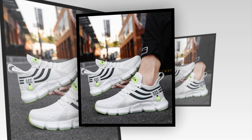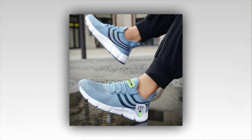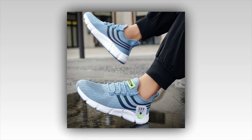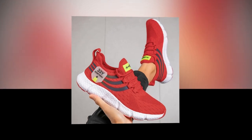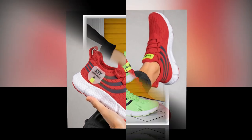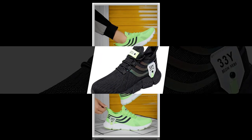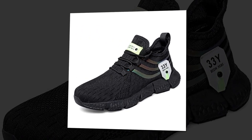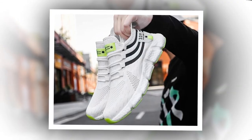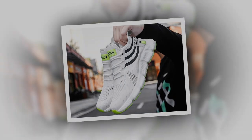In summary, the Big Running men's breathable classic casual shoes tick all the right boxes. They're stylish, comfortable, versatile, and durable — everything you could ask for in a pair of sneakers. Whether you're standing all day at work, running errands, or just out for a casual stroll, these shoes have got you covered. So if you're in the market for a new pair of sneakers that offer both style and substance, I highly recommend checking them out. Don't forget to check the link in the description to grab your pair today. Thanks for watching, and I'll see you in the next review.